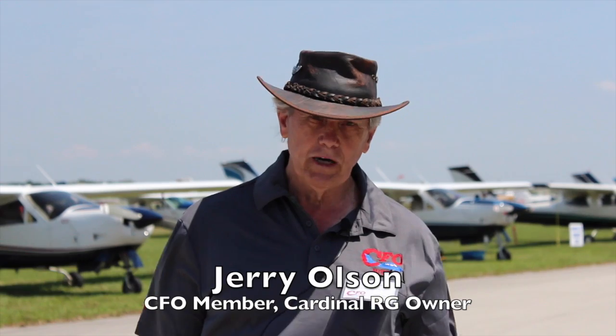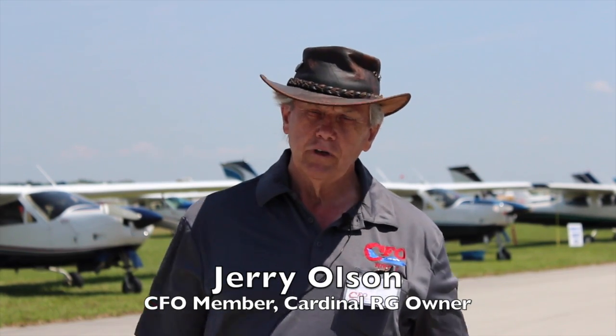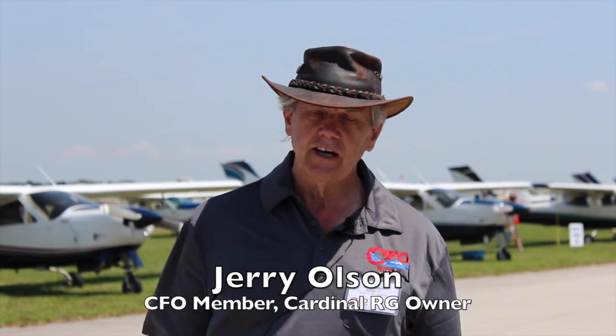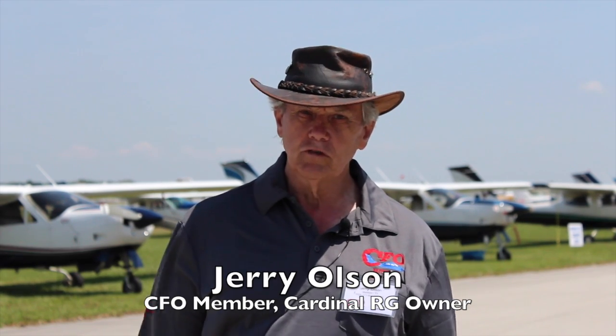I've had it on the engine now for two years. I can't say enough about Powerflow support — any time I've had an issue I call them and they immediately address it and jump on it to fix it. Performance-wise, I did a bunch of flight tests before I put it on and right after. Up to eight thousand feet I picked up between eight and ten knots, and up to eighteen thousand feet it tapered off to three knots gained.